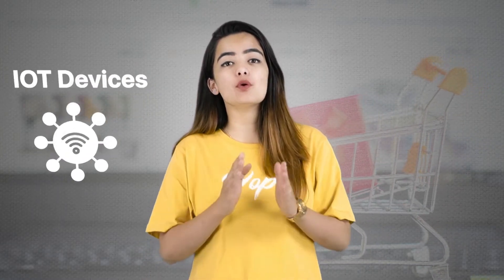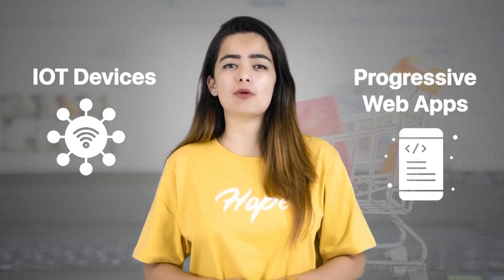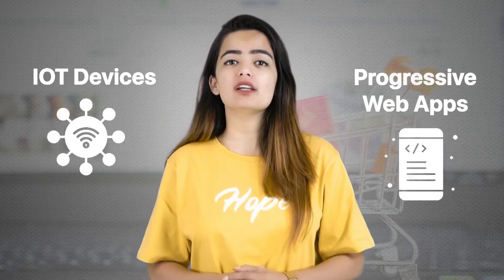The COVID-19 outbreak has transformed the e-commerce industry, with consumer interests shifting towards shopping via IoT devices or progressive web pages. Traditional e-commerce platforms are finding it hard to meet customer expectations.